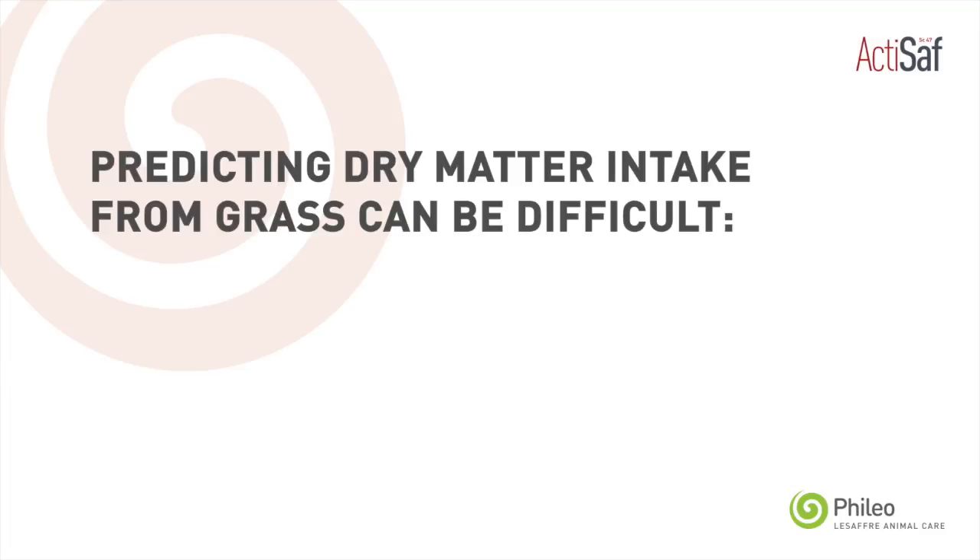Predicting dry matter intake is probably one of the hardest things to do for any dairy farmer when they turn cows out to grass. One of the key things a farmer can do is look at strategies such as buffer feeding with highly digestible forages,